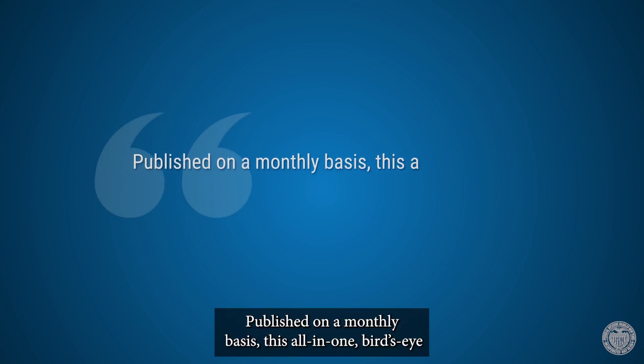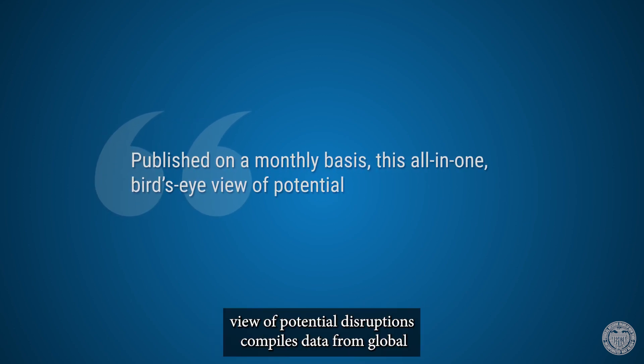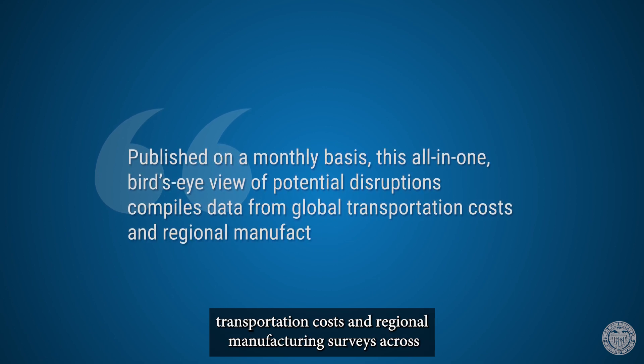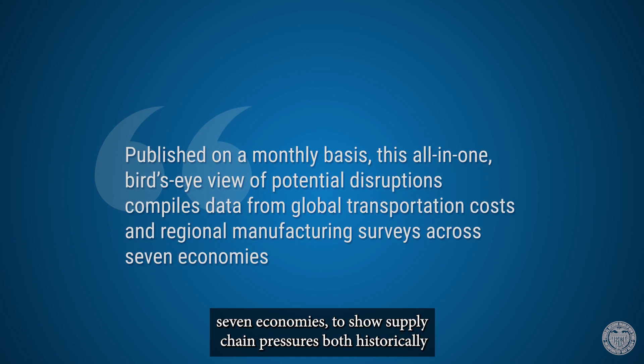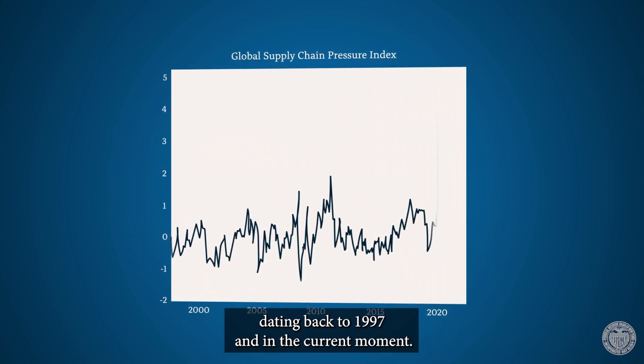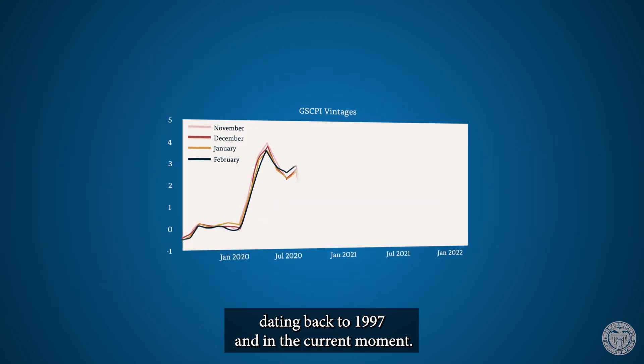Published on a monthly basis, this all-in-one bird's-eye view of potential disruptions compiles data from global transportation costs and regional manufacturing surveys across seven economies, to show supply chain pressures both historically — dating back from 1997 — and in the current moment.